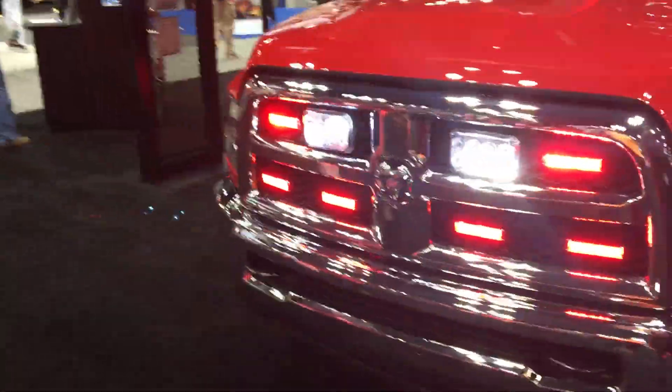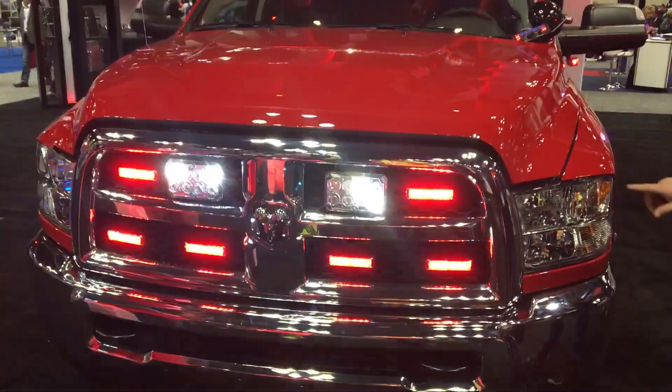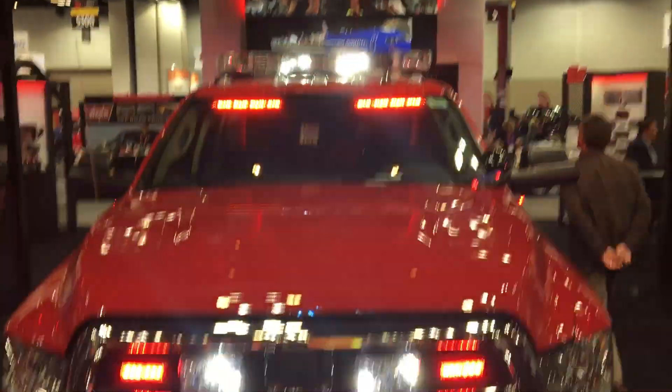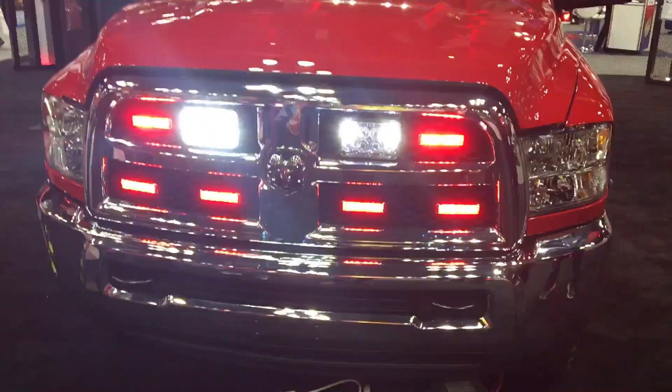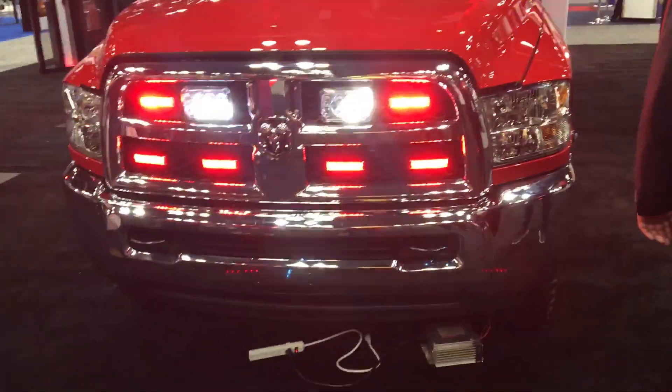With the Dodge, the advantage is the lack of obstruction around you — you can actually see the front lights, unlike the Ford where you've got some corner lighting issues. That's basically everything; we can go through the different parts.